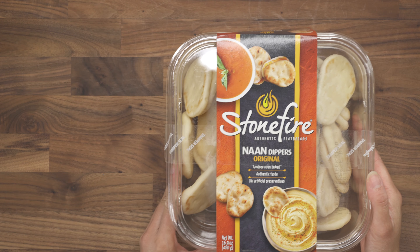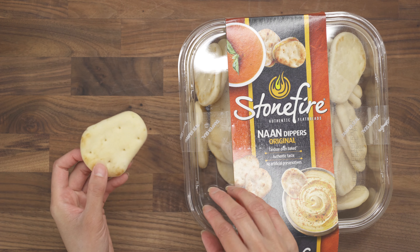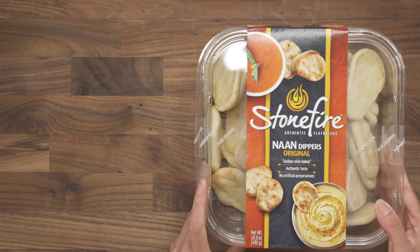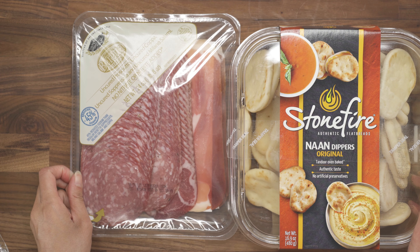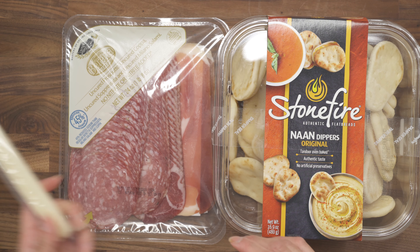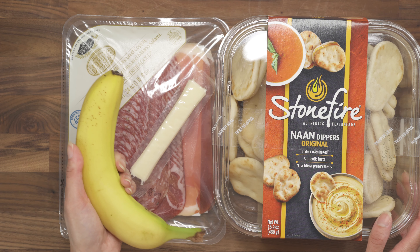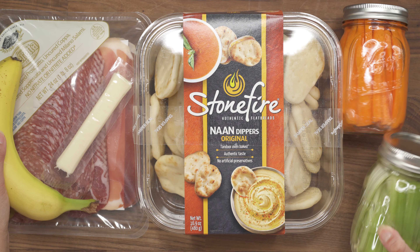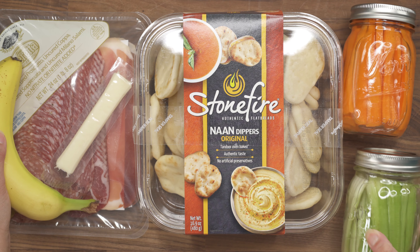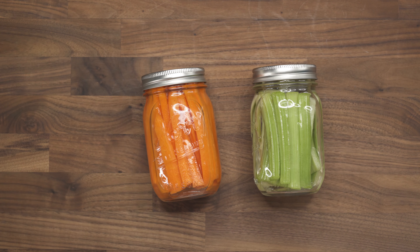Another option is these mini naan dippers — if you haven't had these, they're super cute and a perfect size. You can throw two of them in a little snack box along with some salami, prosciutto, and soppressata. I'm also adding in some string cheese. They didn't have any good berries this week, so I just got bananas. And I'm adding in some carrots and celery — maybe some hummus with that as well. I have my regular containers of carrots and celery stored in water in the fridge, ready to go.